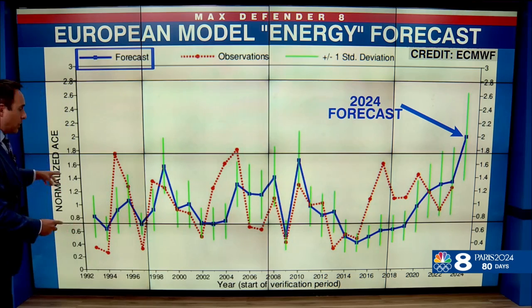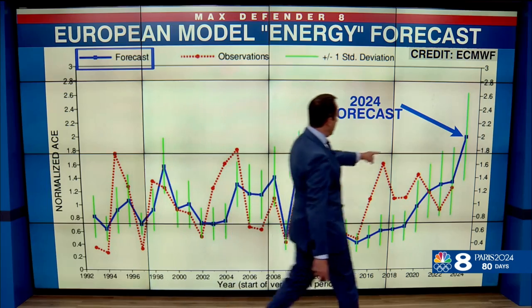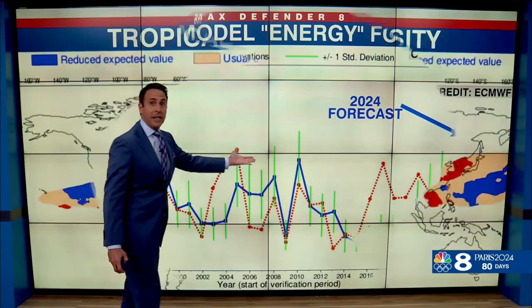This is a look at all the forecasts that the European model has issued since the 1990s. This blue line right here — that's the forecast this year, which is the highest the blue line has ever gone.